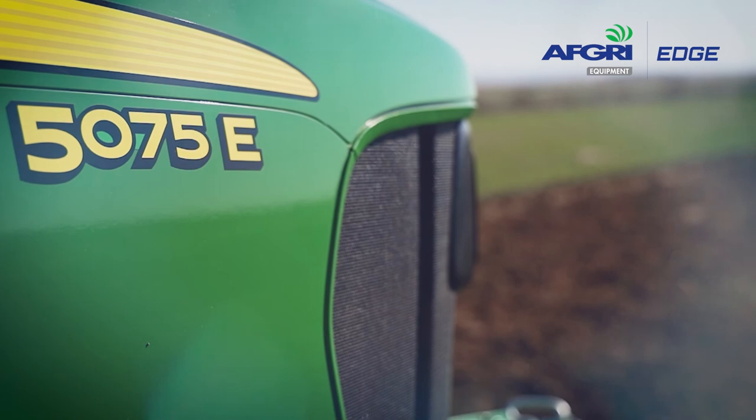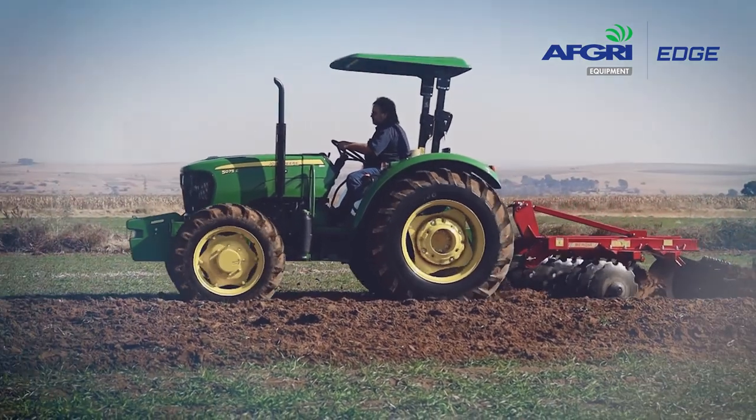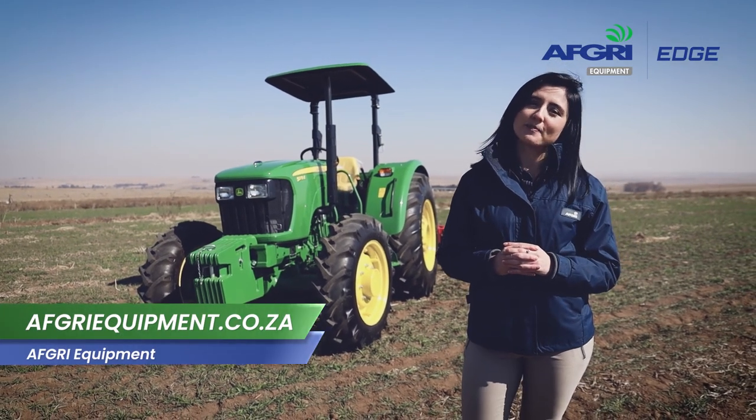This tractor is built tough for tough African conditions and will not disappoint. For more information, please visit one of our branches or visit www.afcrequipment.co.za.